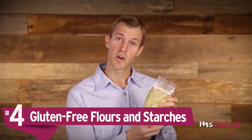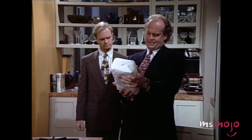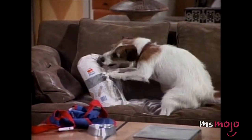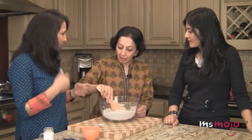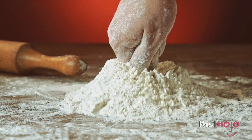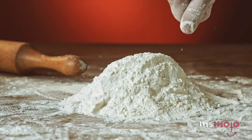Number 4: Gluten-free flours and starches. There's a wide variety of gluten-free flours out there, but sadly, there's no single alternative flour that perfectly mimics the characteristics of wheat. Dedicated gluten-free bakers have experimented with flour blends — recipes for which can be found on popular cooking blogs. By using some mixture of sorghum flour, almond meal, rice flour, chickpea flour, brown rice flour, buckwheat flour, cornstarch, tapioca starch, or potato starch, you're sure to get a great end result with great texture.